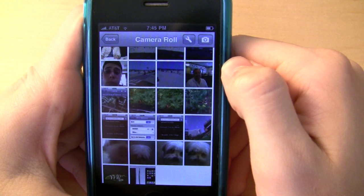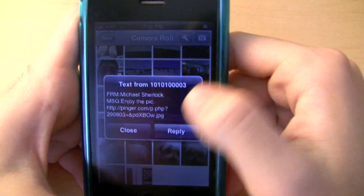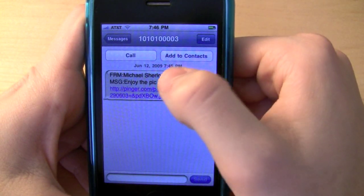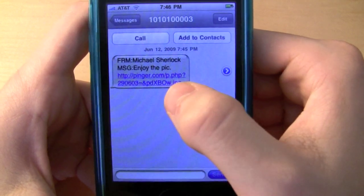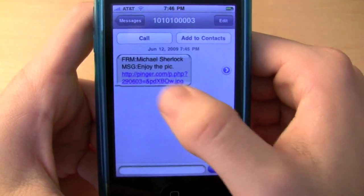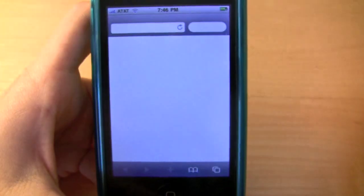If you give it a second, the SMS client will pick it up. Yep — so we're going to press reply because I want to check it out. It's similar to TextFree, from Michael Sherlock, so you could type in any name you wanted and then your message: 'Enjoy the pick.' If this was a supported device you could actually see the picture. So once AT&T gets their act together with MMS, you'll be able to see the picture here. We'll just press the link and it'll open up our browser.